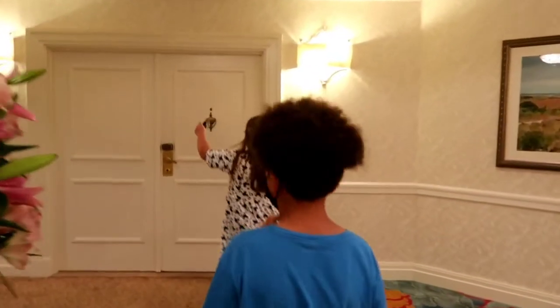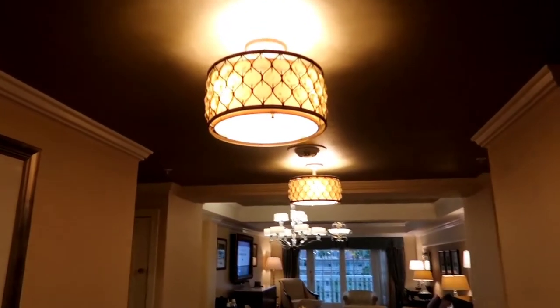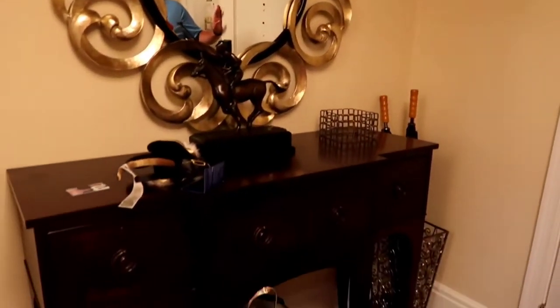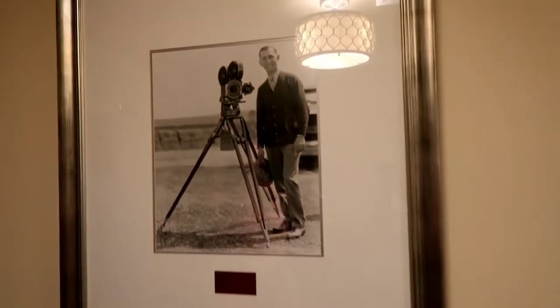Oh my gosh, this is so amazing! I probably will never be in here again in my lifetime. We're trying to leave everything super tidy for you. Look at this — look at the lights! All this artwork is called from the Walt Disney archives; you can't see it anywhere else apart from going to the archives. It's been especially printed for these rooms.